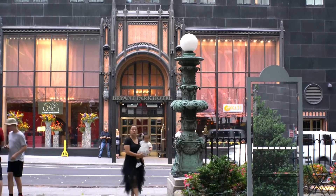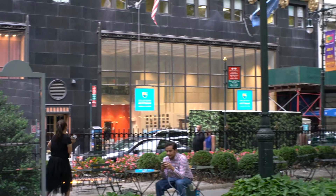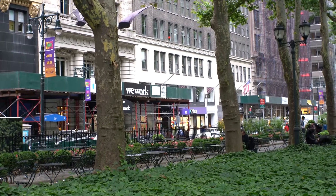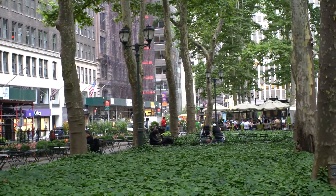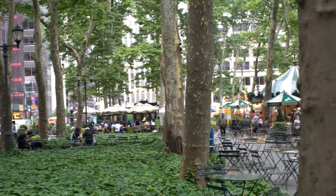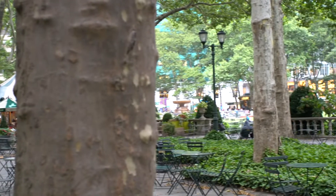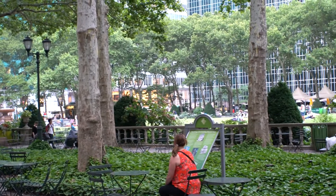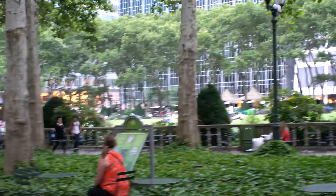Now we can take a look at the neighborhood around the hotel. If we move to the west, you can see how nice it is around here. That's one of the reasons why many people who stay in the hotel like it — it's so convenient to Times Square, to midtown, and also to the park. It's quiet around here, and they have great unobstructed views since Bryant Park is right here, making it very easy for people to get around.